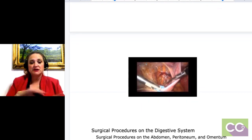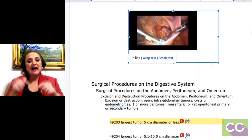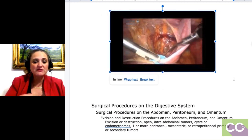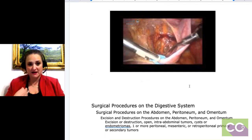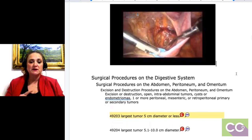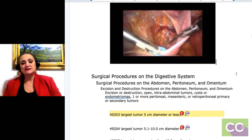You're either going to do an ablation and destroy it. Here is a great graphic — that is actually a laparoscopic view of the uterus, and all those things wrapped around it are probably adhesions, so they're going to go in and remove that. When you look at that code range, 49203 through 49205 is based on the size — the diameter — of the tumor they're going to take out.